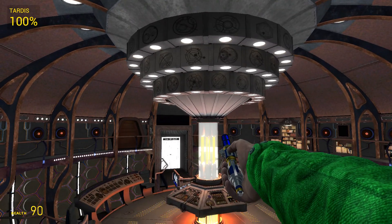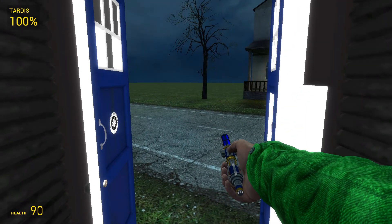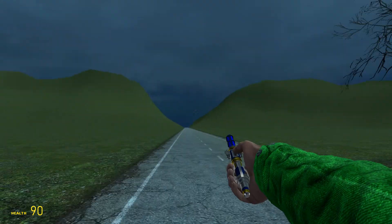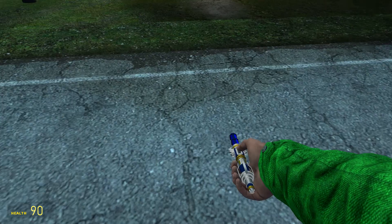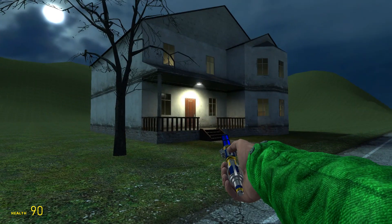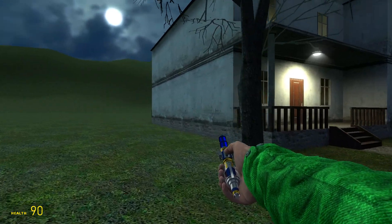There we go, we have landed! Let's see where the TARDIS has taken us — ooh, a house in the middle of nowhere! Okay, so there's a road, a big long road with one single house and a tree. Where have you taken me, TARDIS?